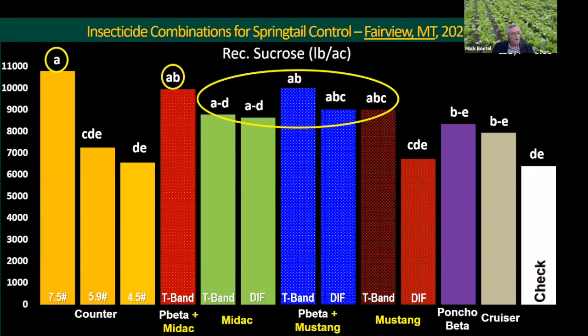This is a bit of a gear shift. We've done a lot of trials in the Red River Valley, but in recent years, growers on the Montana and North Dakota border have had issues with springtail control. We've done a lot of lab work to determine that they have a different species complex of springtails out there, which provides kind of a worst-case scenario for springtail management because they've got some pretty tough critters out there.